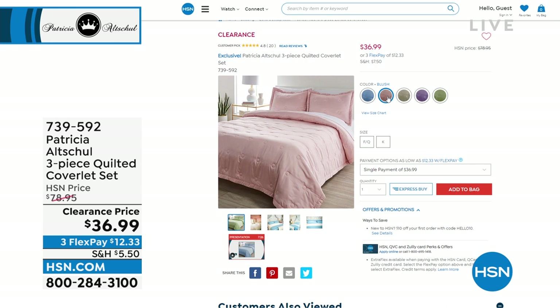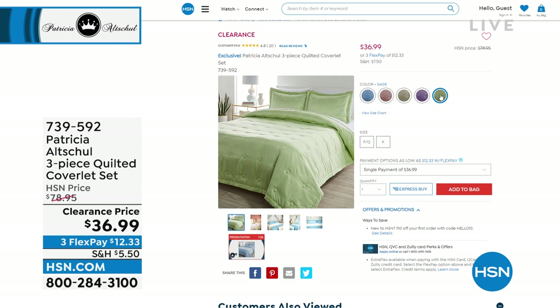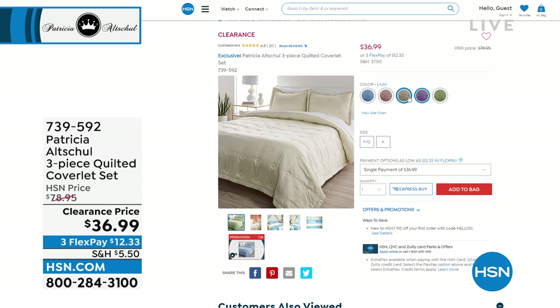Here's another set. Speaking of making over your bed, an incredible clearance price on a customer pick — 4.8 out of 5 stars, more than half off savings on a quilted coverlet set. You get the coverlet and two shams. Across all five beautiful colors, we only have about 1,000 remaining. Colors are blue sky, blush, eggshell, lilac, or sage. You can choose full queen or king/California king. That's $36.99 — unbelievable. It was about $79 before we put it on sale.